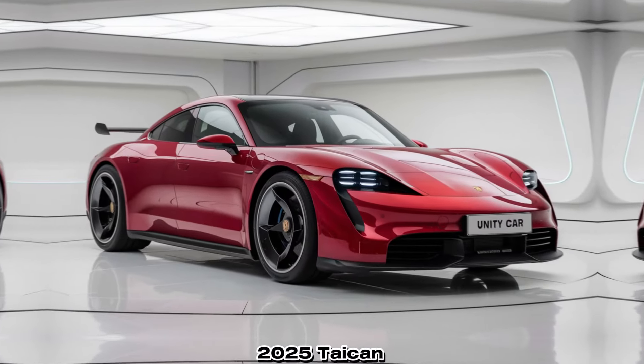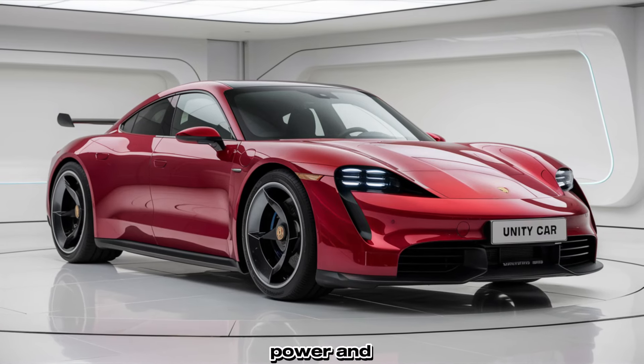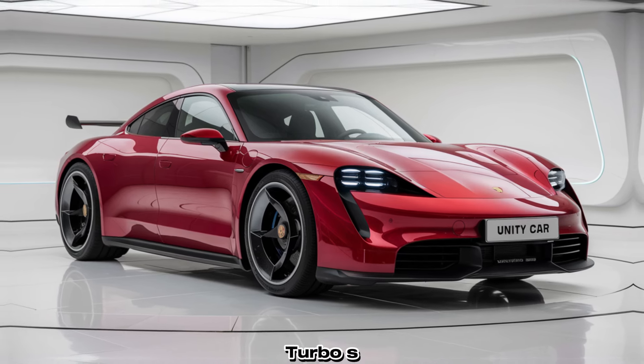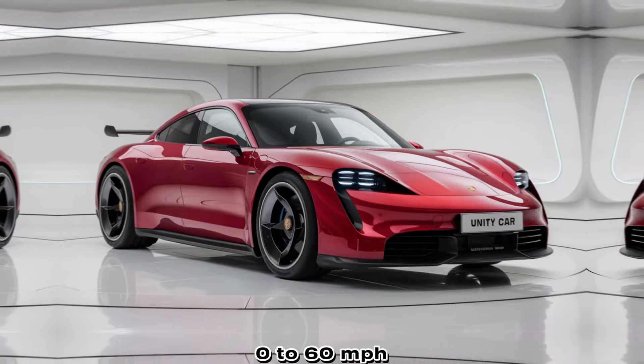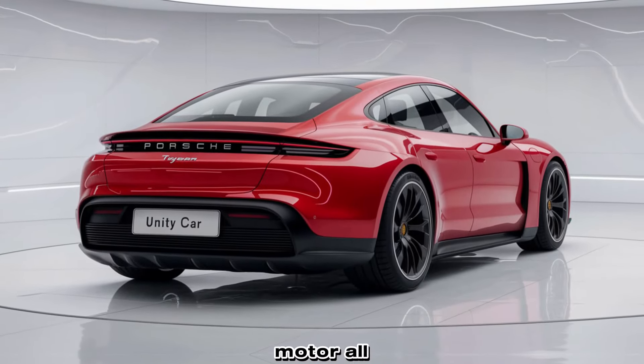At the heart of the 2025 Taycan is its improved electric powertrain, delivering even more power and efficiency. Porsche's engineering advancements allow for quicker acceleration, with the Taycan Turbo S reaching 0 to 60 mph in just 2.5 seconds, featuring a dual-motor all-wheel drive system.